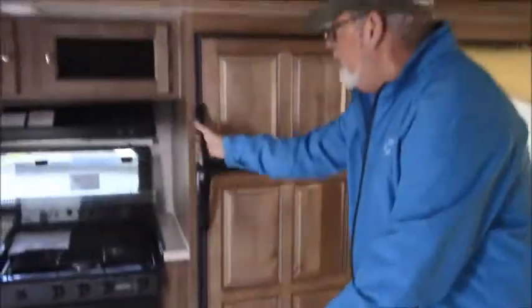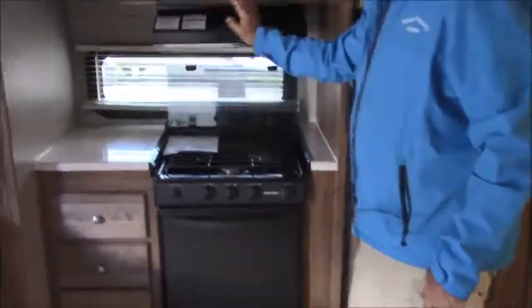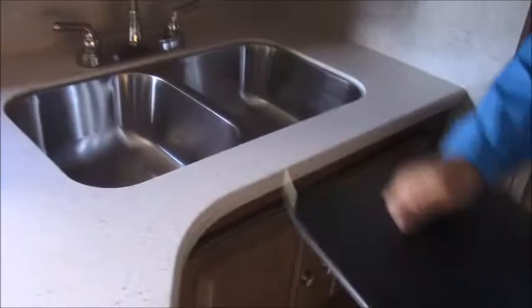Over here you've got your six cubic foot fridge and freezer, a three-burner stove, fan oven, microwave up here, a nice stainless steel double bowl sink, and look at this nice Corian countertop. If you need room, this has got the room for you. Once again, thanks for joining me — I'm Mike with Vermont Country Campers and I hope to see you soon.